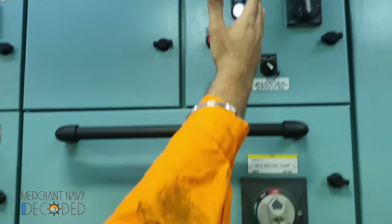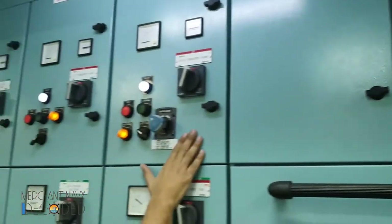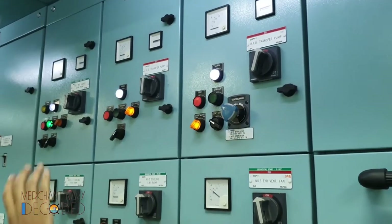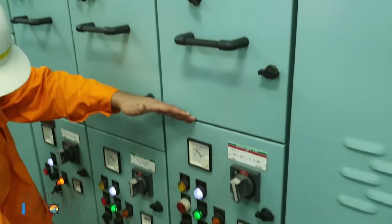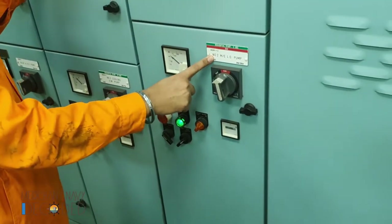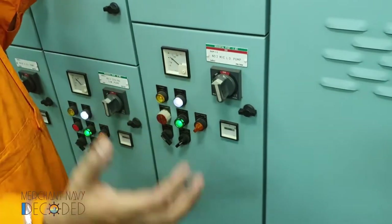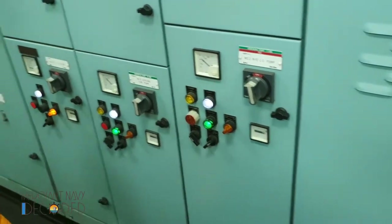Apart from that, we have a main engine cylinder oil transfer pump — that's a gear pump. We have an HFO transfer pump — that's also a gear pump. We have the main engine lube oil pump. It's a slightly bigger breaker, a 90 kilowatt motor. It's a centrifugal pump for supplying lube oil for bearings and main engine lubrication.